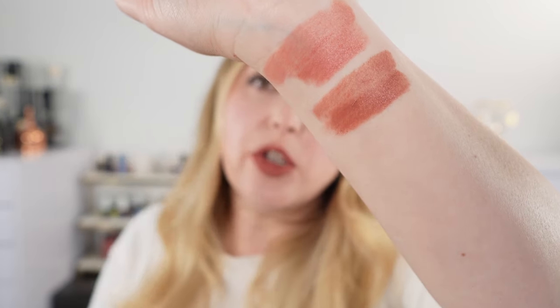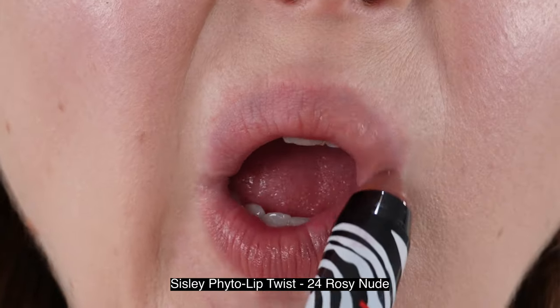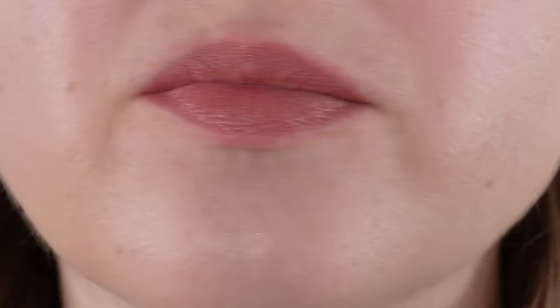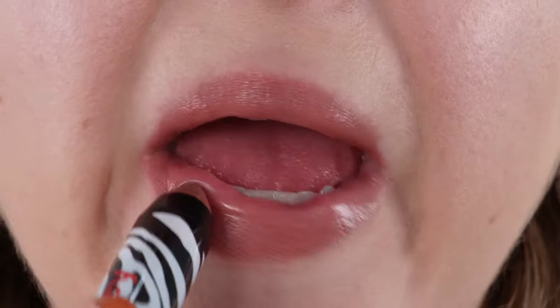The Chantecaille is going to be pretty neutral, leaning a little bit warm. The Sisley Phyto Lip Twist in shade 24 — these are so easy to use. The other shade I wear the most would be shade number one, which has a little bit of shimmer. Shade 24 does not. It's a soft rosewood shade, absolutely gorgeous. These are really comfortable on the lips and so easy to reapply — I just keep these in my purse.